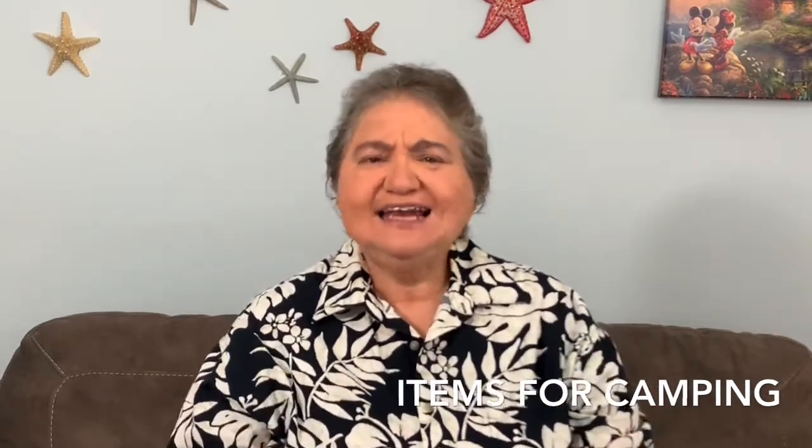Number six is camping items. People start thinking about camping in May — the first camping weekend is often Memorial Day weekend. Put up portable stoves, sleeping bags, anything related to camping. I don't care what it is; if you think someone could use it camping, May is the time to list it.